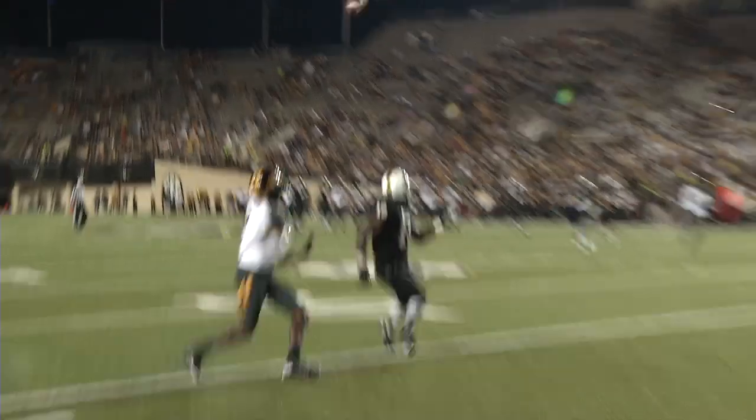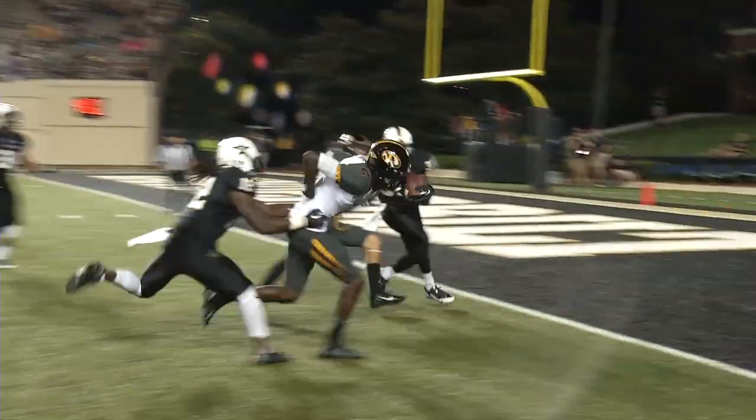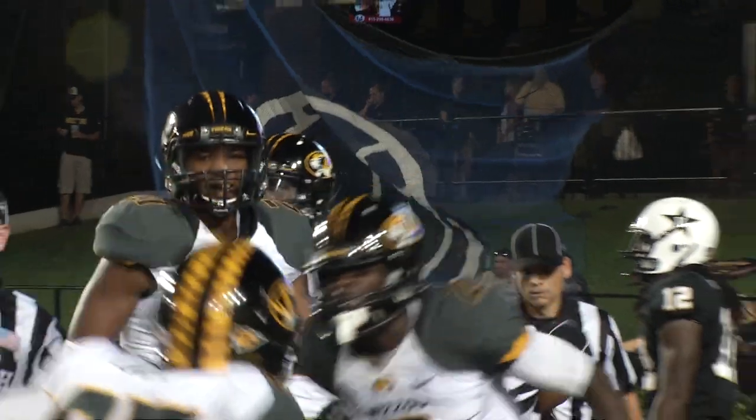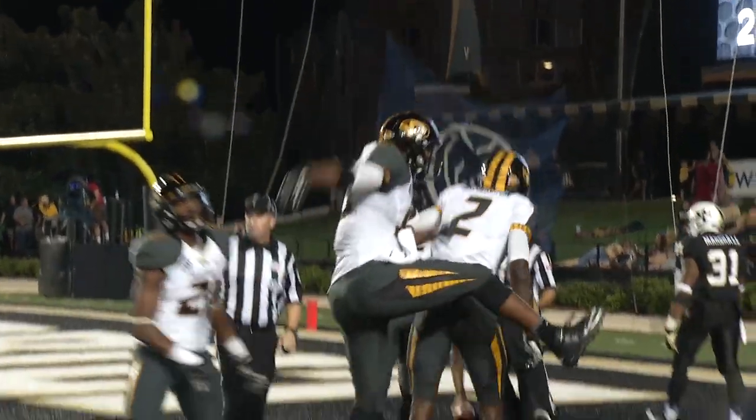Franklin's going to throw it on first down, has time. Rainbows right sideline. Washington makes the reception at the 10. Touchdown, Missouri. The heck with running the football — just like that. Take that, Vanderbilt. You think you can score on a big play? So can we.